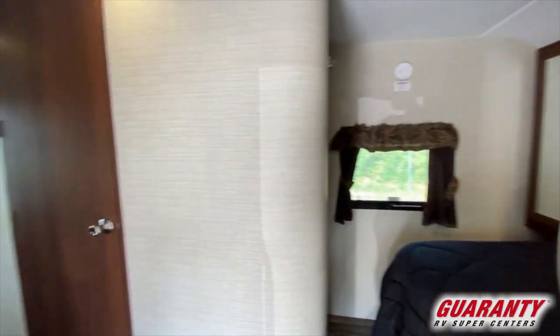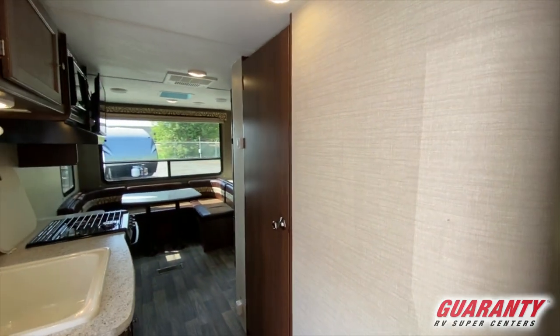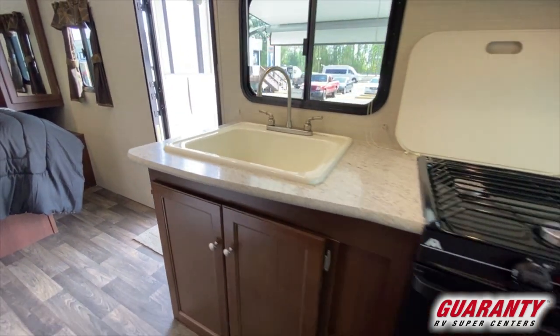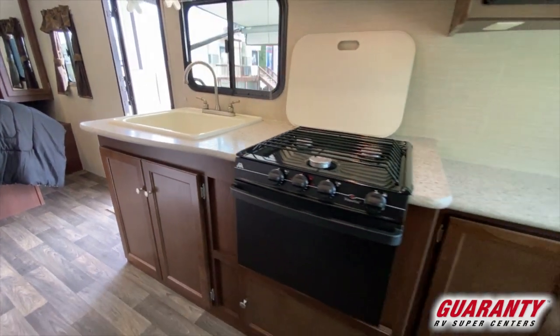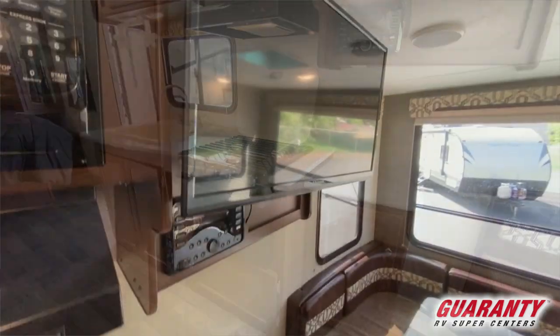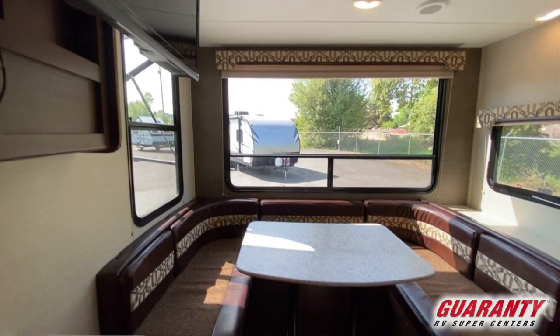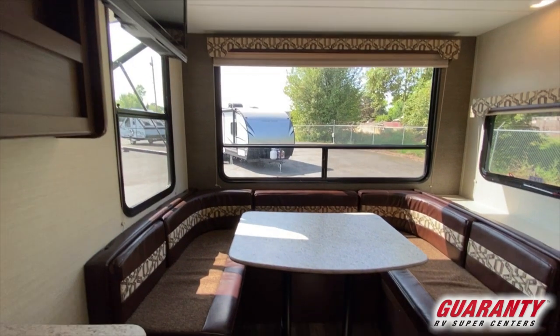Then as you walk down the trailer, behind this we're going to have the kitchen area, and that's got a double sink in it. Lots of counter space and it goes all the way down the wall, and once you get to the end of the trailer, what you're going to have is a fantastic view.